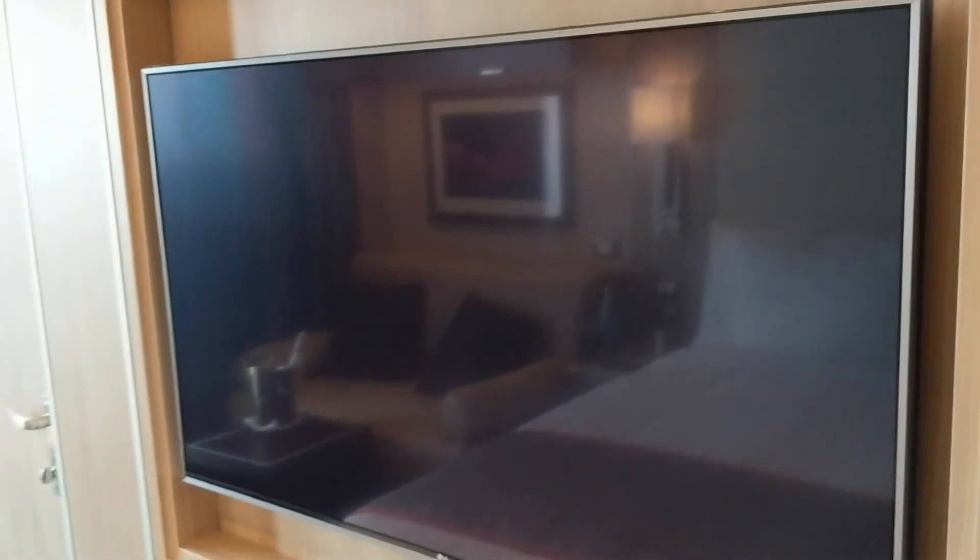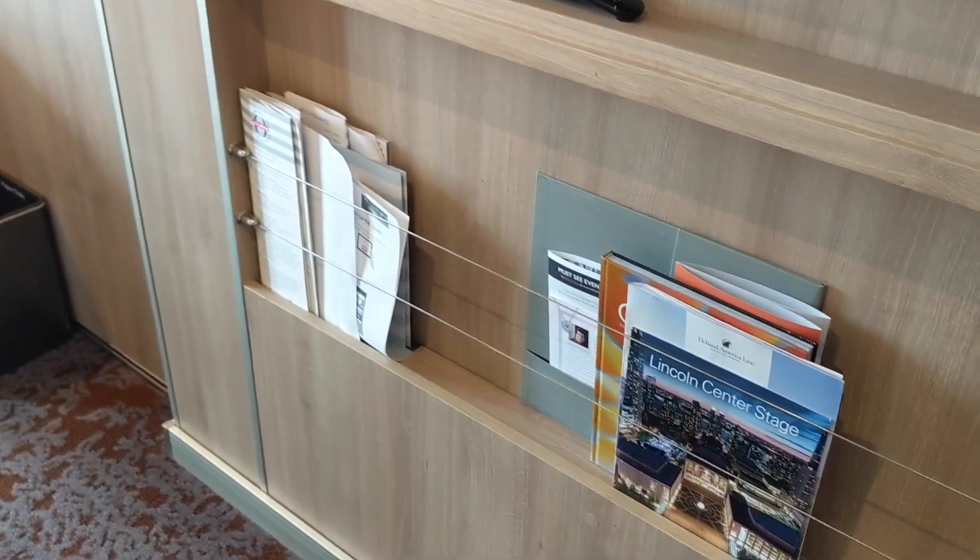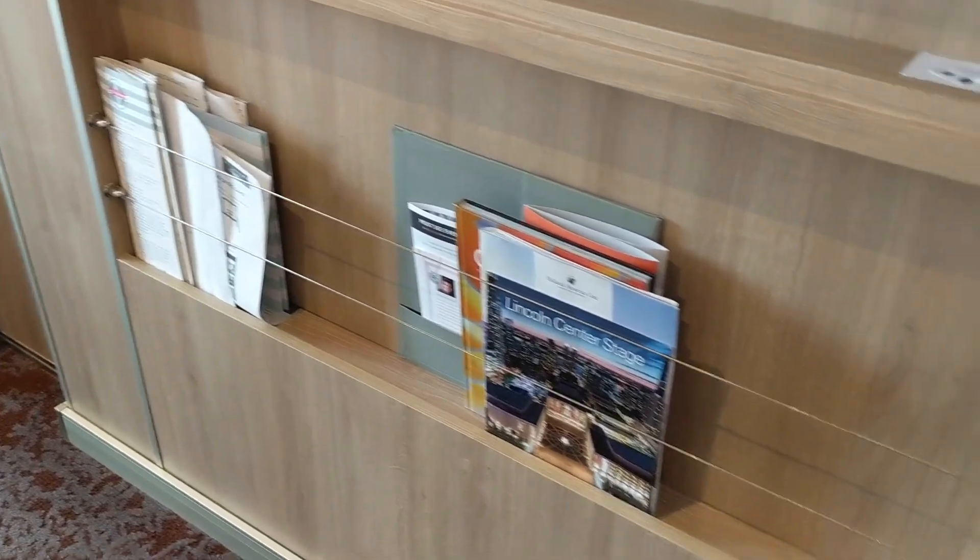I forgot to mention the TV area, which has a nice little cubby area where they put the organizers at night and your programs. There's also some reading materials about the excursions and other activities and shopping available on the ship.